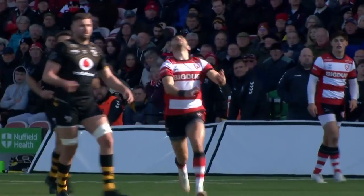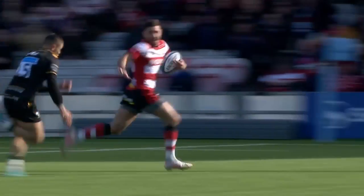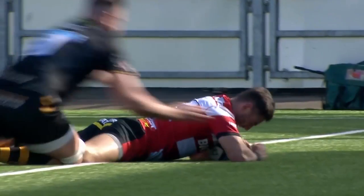You can see that Washter set quite deep. Is it Charlie Atkinson there? Gives Kyle the space and time to be able to run onto the ball and take it cleanly. It's a great finish.